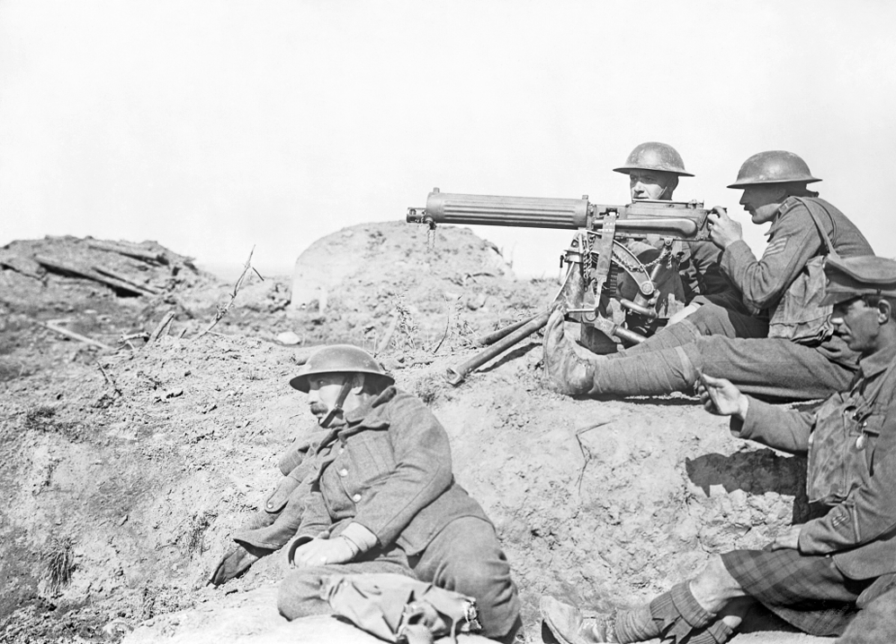Technology during World War I reflected a trend toward industrialism and the application of mass production methods to weapons and to the technology of warfare in general. This trend began at least 50 years prior to World War I during the American Civil War of 1861–1865, and continued through many smaller conflicts in which soldiers and strategists tested new weapons. World War I weapons included types standardized and improved over the preceding period, together with some newly developed types using innovative technology and a number of improvised weapons used in trench warfare.